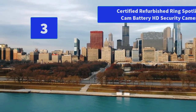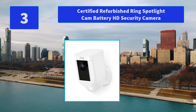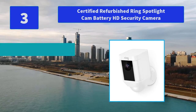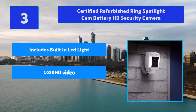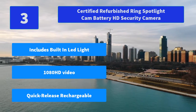Number 3: Certified Refurbished Ring Spotlight Cam Battery HD Security Camera. A Certified Refurbished Spotlight Cam Battery is refurbished, tested, and certified to look and work like new. Sends alerts as soon as motion is detected. Main Features: Includes Built-in Lead Light, 1080 HD Video, Quick Release Rechargeable.